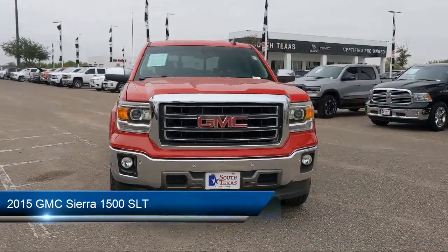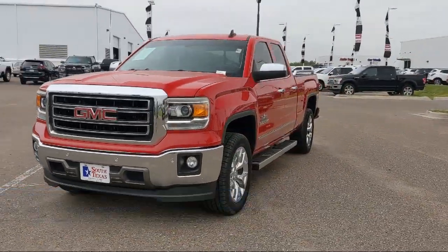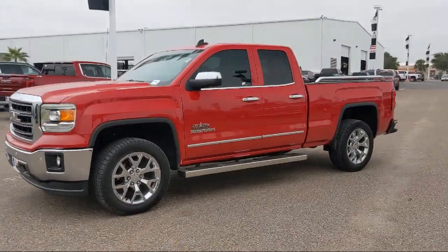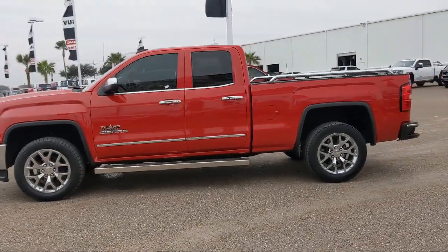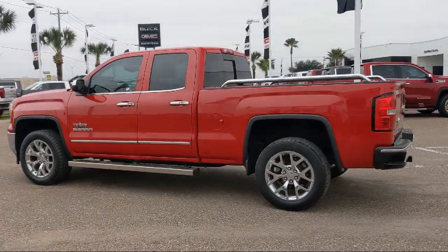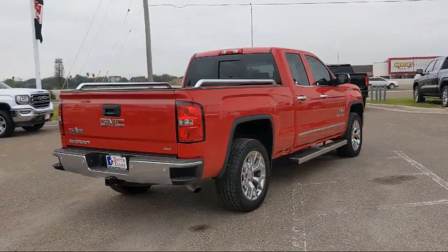It comes equipped with a 5.3 Ecotec III V8 engine, smart device integration, climate control, power outside mirrors, auxiliary audio input, Bluetooth smartphone integration, leather seating, remote start system, privacy glass, navigation from telematics, and has less than 50,000 miles on the odometer.